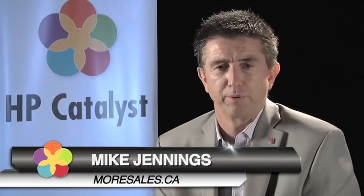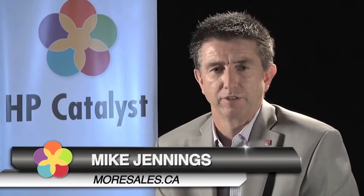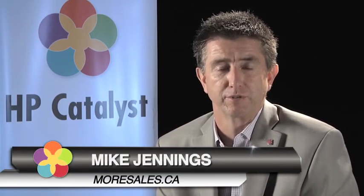My name is Mike Jennings and I'm the president of moresales.ca. We're a senior sales and marketing consulting firm. We help mid-sized companies grow to be big companies. We're all about helping companies brand better, communicate better, sell and market themselves better, and helping them bring new business in the door as well as keeping the business they already have.